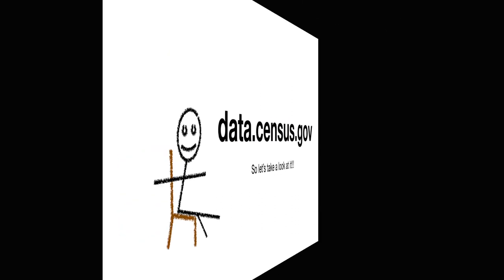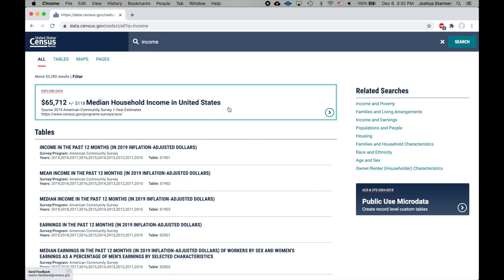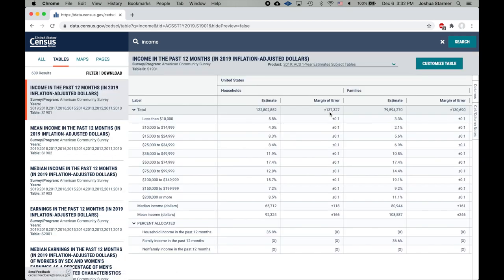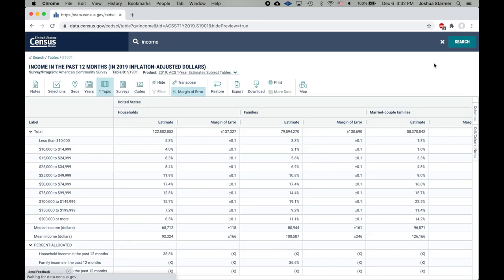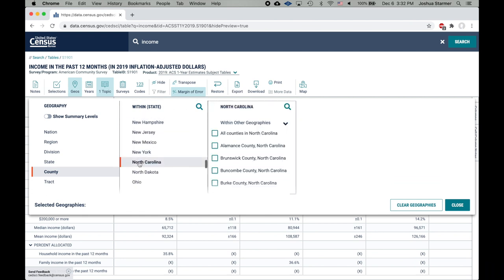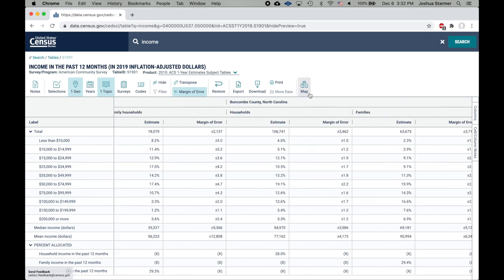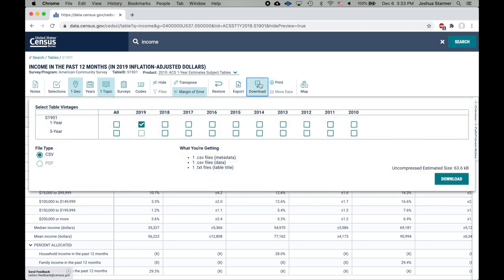Here's an example of using data.census.gov. In this example, let's type in income. The first thing we get is the median household income for the entire United States. Now we need to break that down into smaller pieces. We can do that by clicking on the Customize Table button, and then clicking on the Geo button. Select County, then select the state we're interested in — in this case, that's North Carolina — and then we select all counties in North Carolina. Now we have income data for every single county in North Carolina. In order to download the data, we simply click on the Download button.